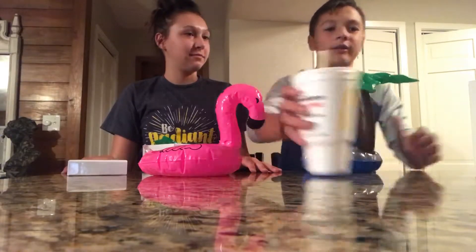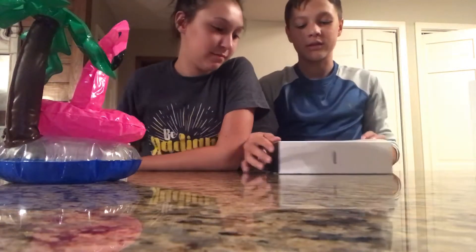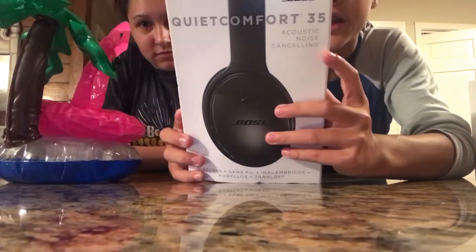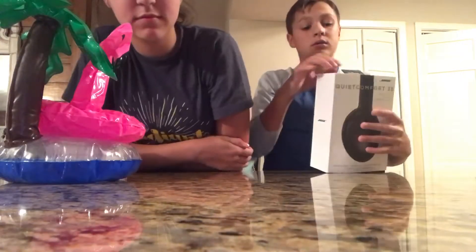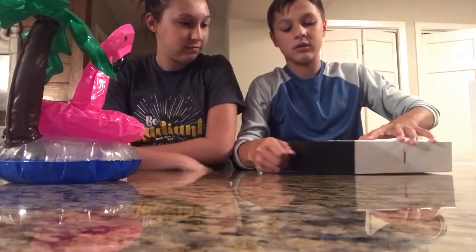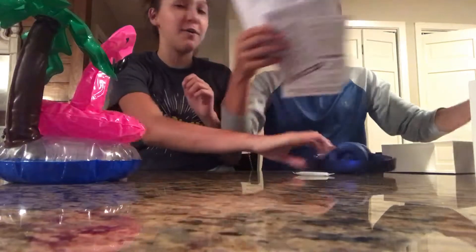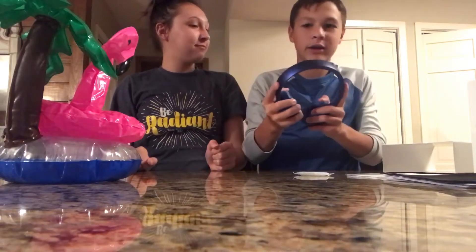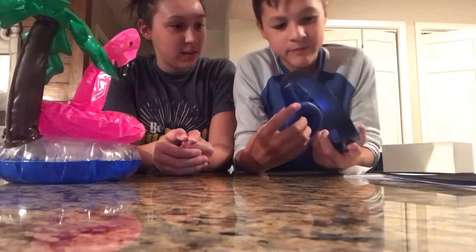On to the next thing. We have these Bose headphones and it actually feels like there could be something in here. It says acoustic, noise canceling, Bluetooth — it's HTC, I believe, and it's wireless. I opened it upside down, so if anything falls out... oh, there's actually something in here! It's Beats — Beats headphones inside a Bose box. So I know this isn't from Amazon itself.